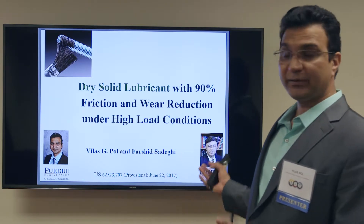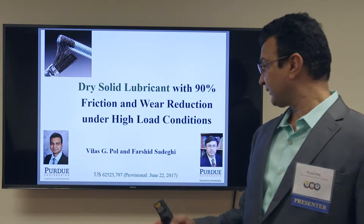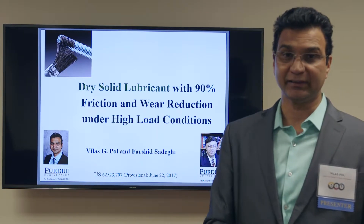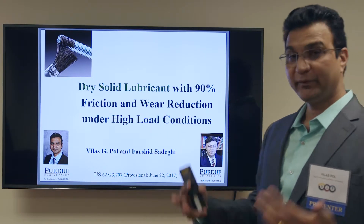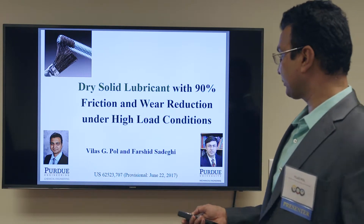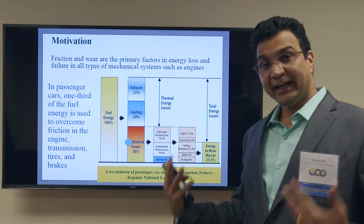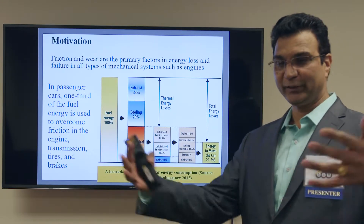This work is carried out in collaboration with Professor Sadagi from mechanical engineering, where all mechanical testing is done in his lab and all chemistry-related work is done in my lab. It is a joint work where we are developing solid dry lubricant for a variety of applications.